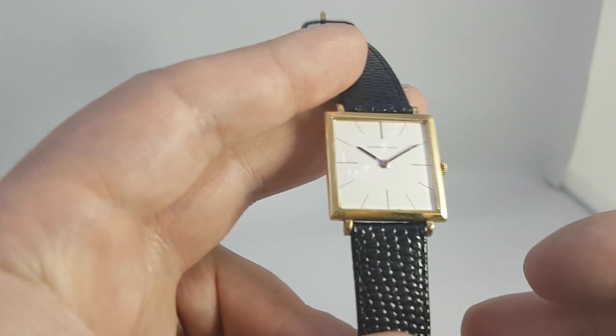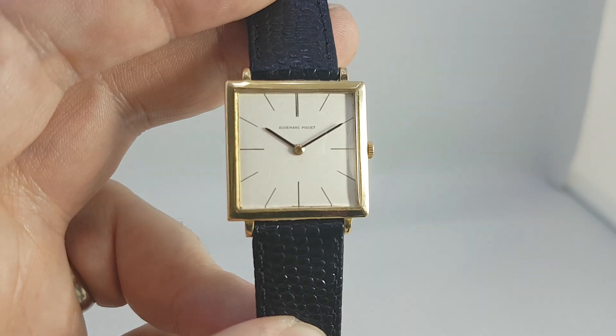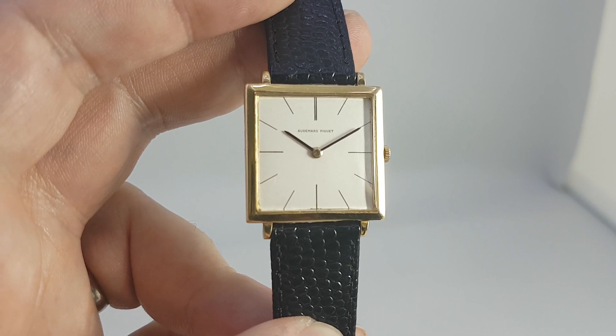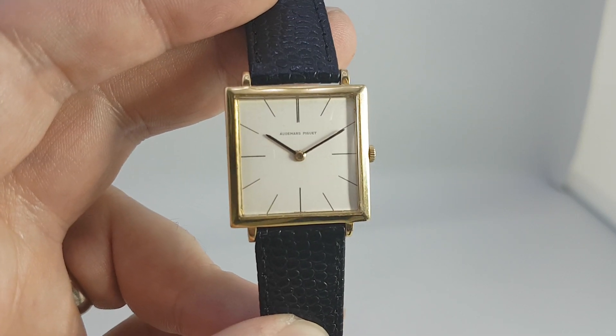We have asked Audemars Piguet just to confirm the date of production for us — we're just waiting on that. But what a quality watch: hand wind movement, running beautifully, nice and clean. For more details and pictures of that movement, please click the link below. Thanks.